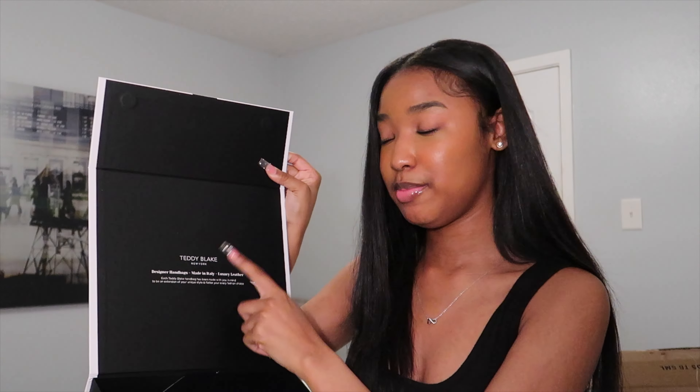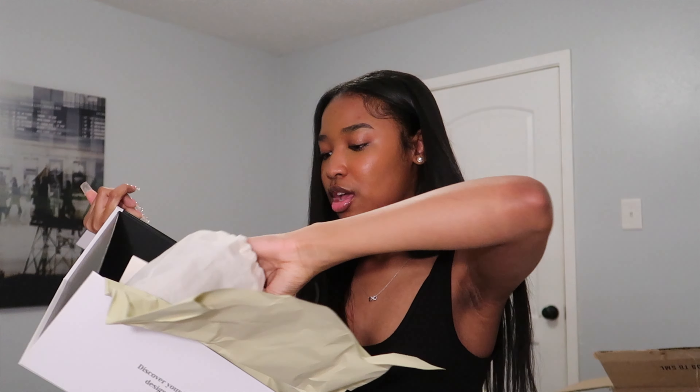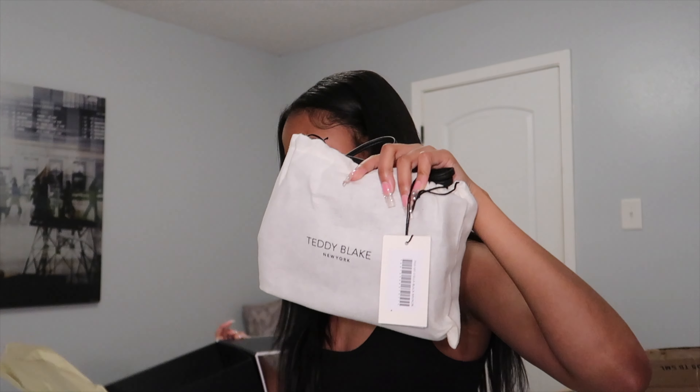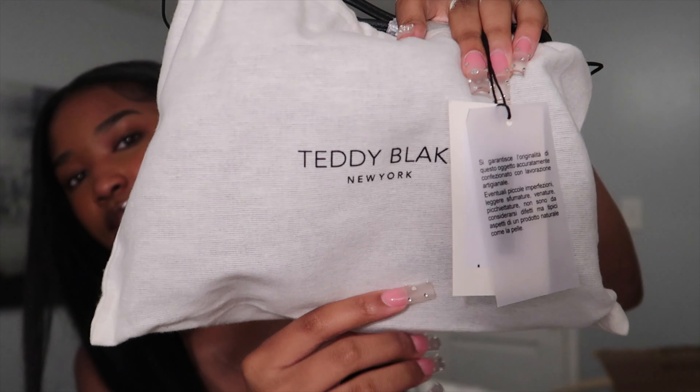When you open the box it just says Teddy Blake, and it tells you it's designer handbags made in Italy — luxury leather. Their whole thing for their company is to have affordable bags but also very cute and very high quality bags for everyday girls and everyday wear. They also have some pretty high-end bags, but me, I don't go anywhere too fancy. It comes in this other bag to keep it protected, and again the packaging is so nice.